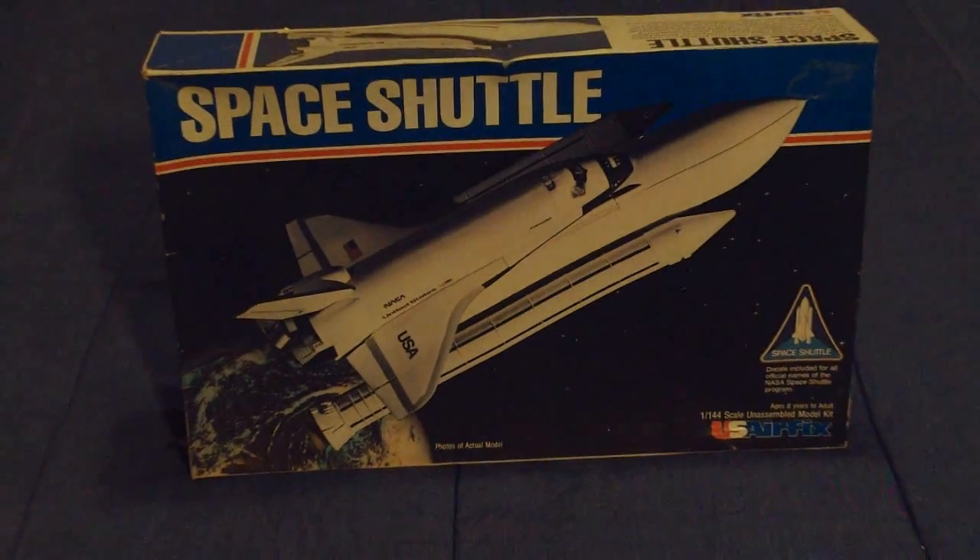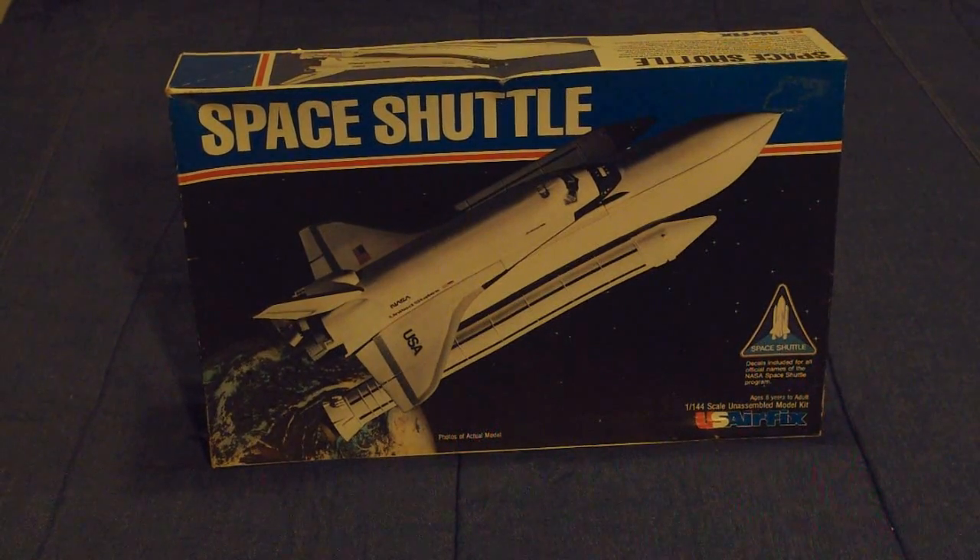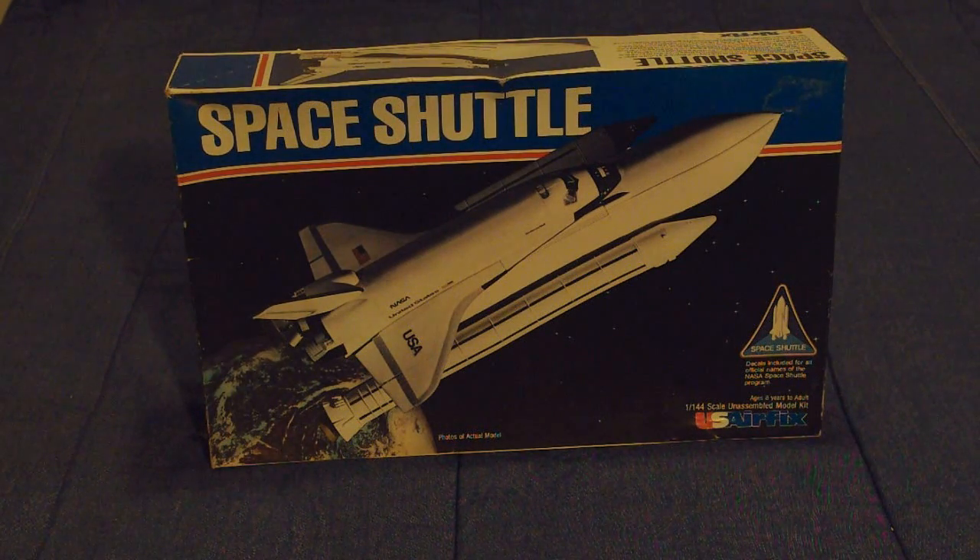The Airfix kits from England, by comparison, had some rather nice-looking box art, and this contrasts quite a bit with the Revell kits I showed you earlier. Plastic-wise, these were identical to the Airfix kits. After U.S. Airfix folded, MPC, based out of Michigan at the time, imported the Airfix tooling and put their own boxes on them. An example of that was a really nice-looking Columbia boxing in honor of the first mission. I do not have an example of that in my collection, but it is a pretty one.